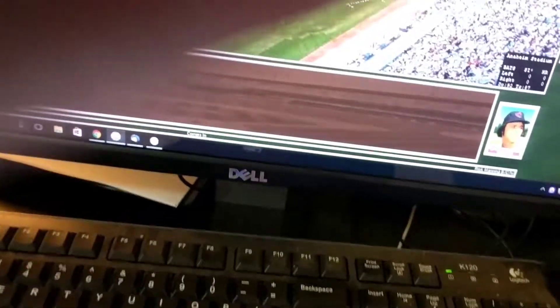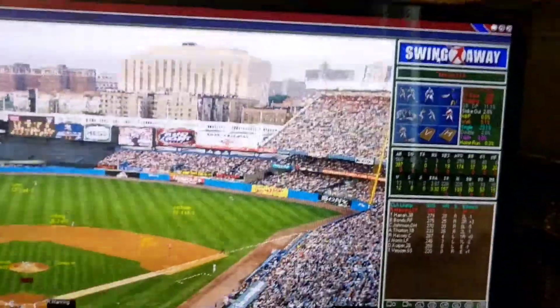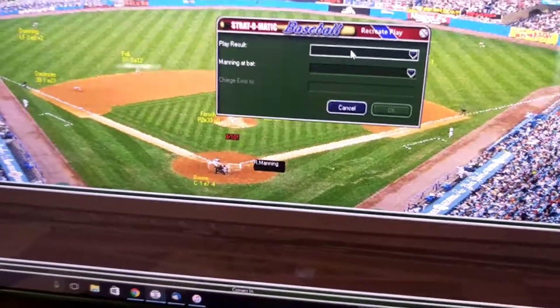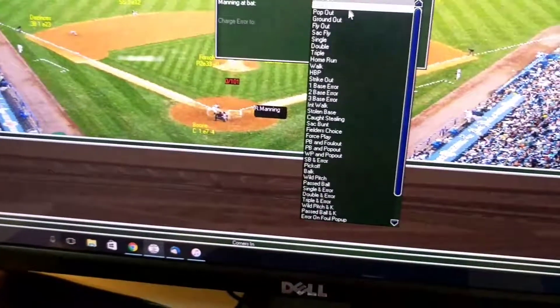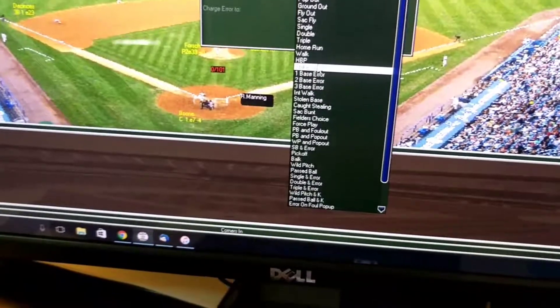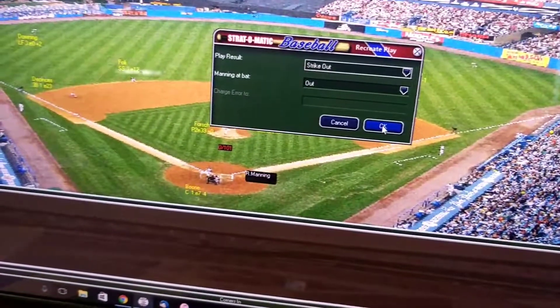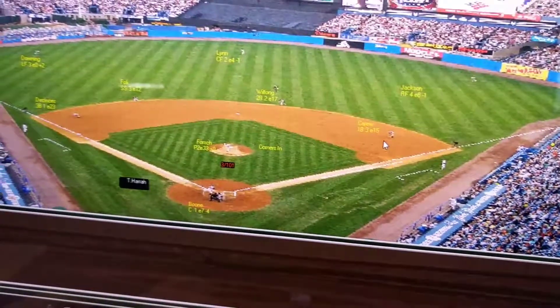Rick Manning is up and he rolls a 64-13, so strikeout. I click up here to swing away, and you see the play result, then you just scroll down and find strikeout and click OK.